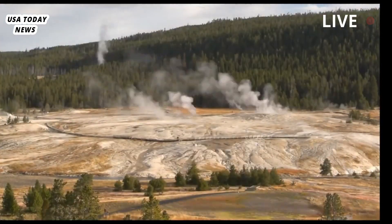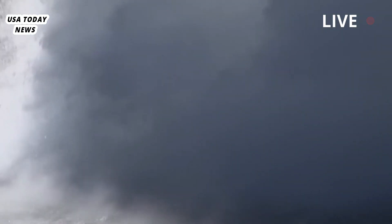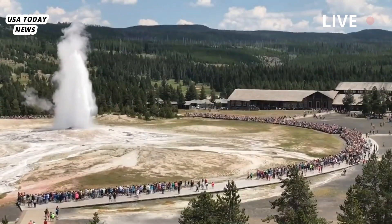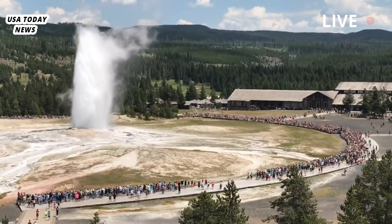Previous research showed that over the past 16.5 million years, a hotspot beneath the national park had caused a series of volcanic eruptions, leaving behind numerous calderas. The last major eruption in the area is believed to have occurred around 640,000 years ago.